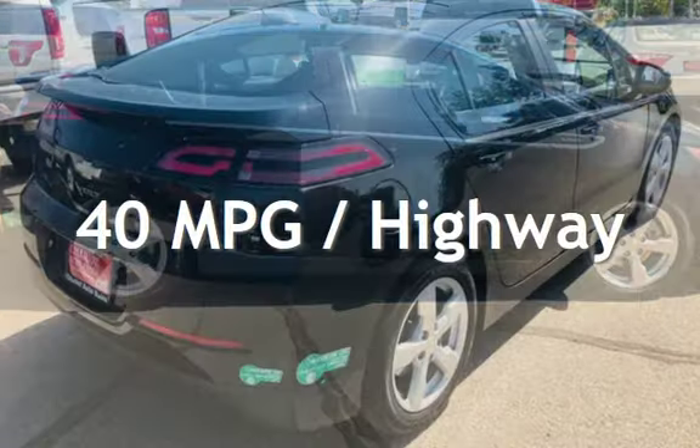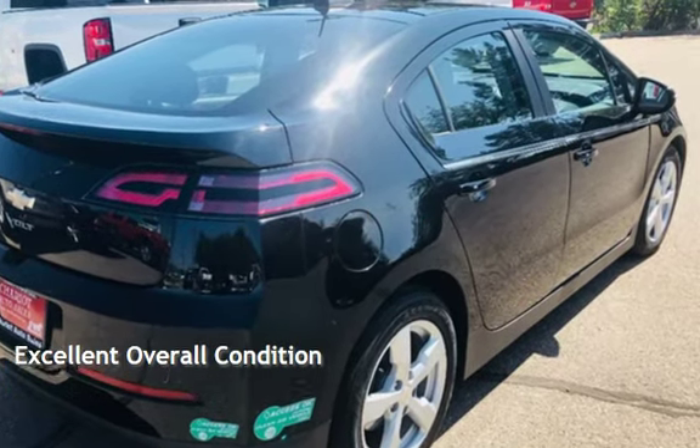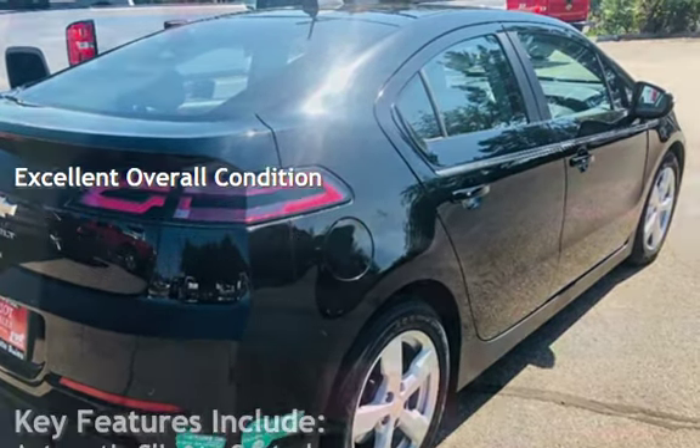This Chevrolet is a great value with less than 30,000 miles on the odometer. Estimated fuel economy for this vehicle is 35 miles per gallon in the city, and 40 miles per gallon on the highway.